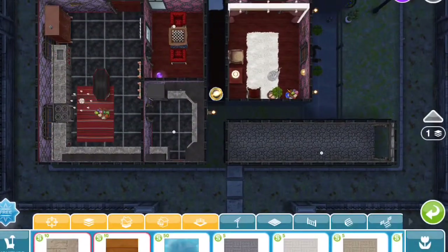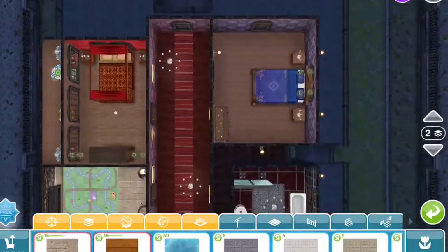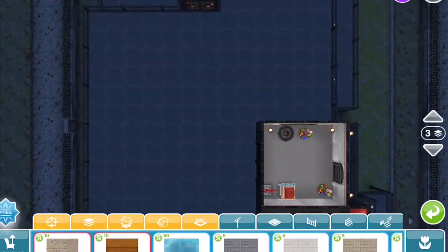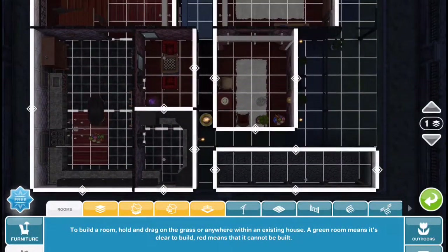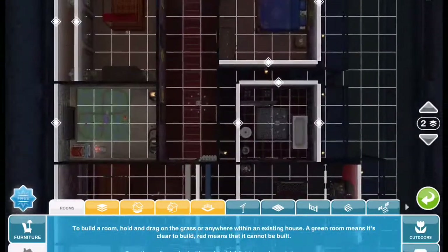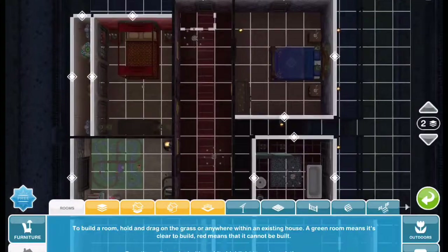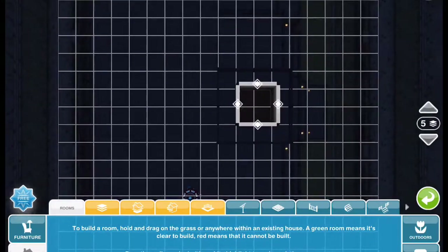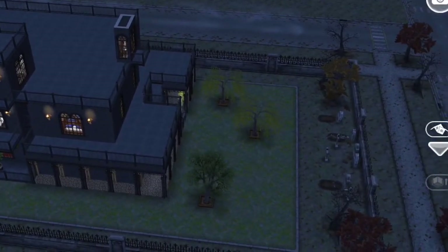So here is the layout. Morticia has kindly allowed us to view her home, so let's thank her in the comments below, because she's not one to have a lot of company. And here is the grid of the home. I hope we're not overstepping. That is their home — thank you to the Addams Family for showing us around. We'll see you next time.